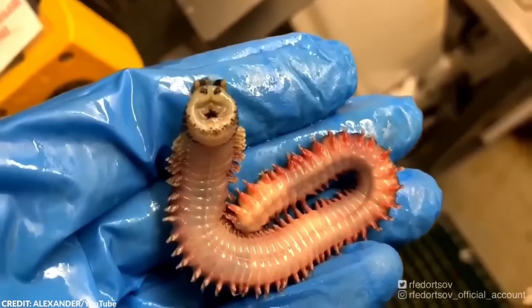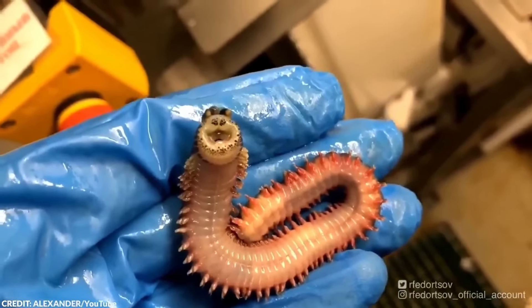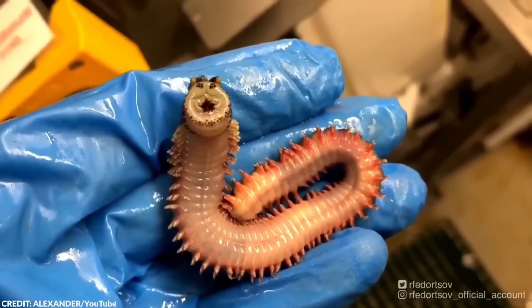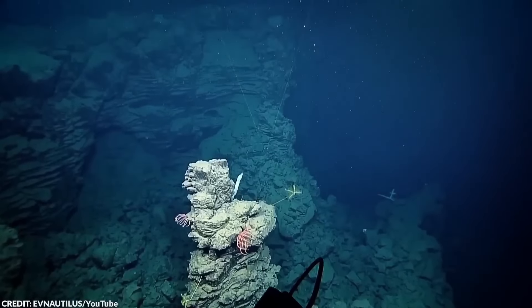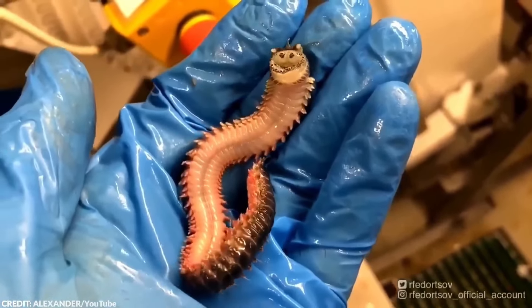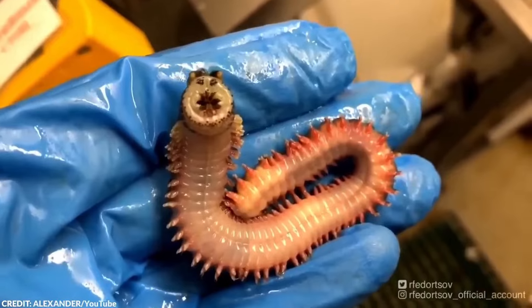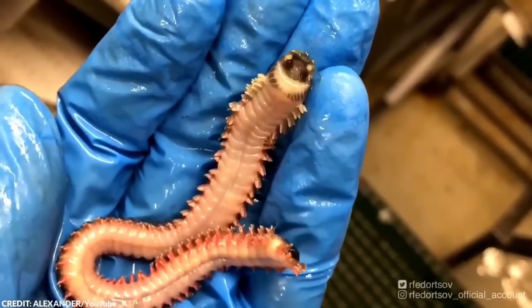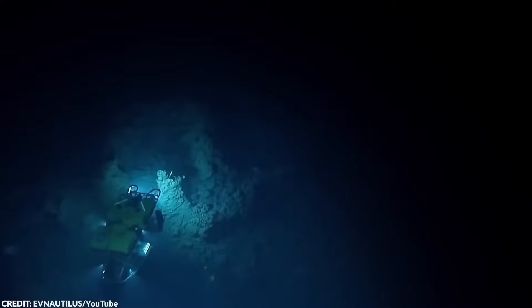These worms are notable for their bristles, called setae, which aid in movement and burrowing. What captured the attention of people online, however, is its smiling face with its retractable fangs, which it moves in a horrifying manner. This worm might look like a creature with a smiling face, but we're lucky that these creatures live deep in the abyss. Otherwise, a simple swim in the ocean could be a terrifying experience.